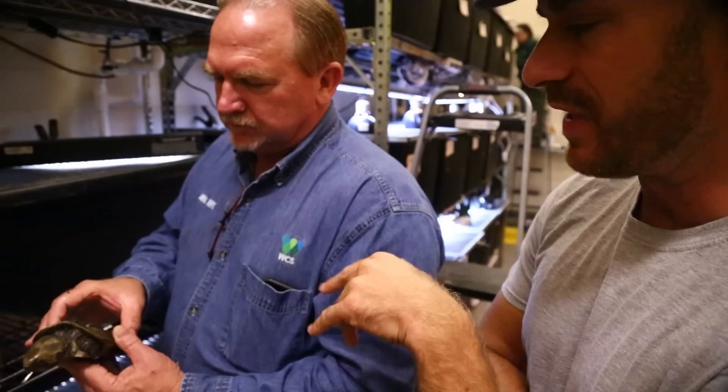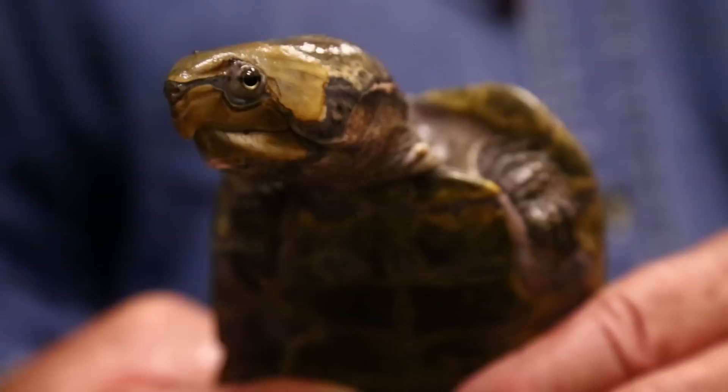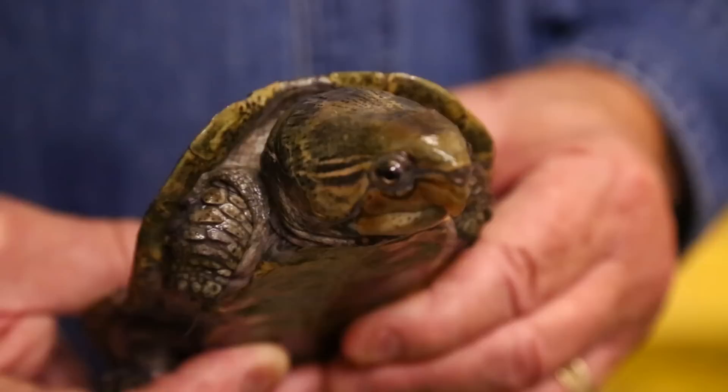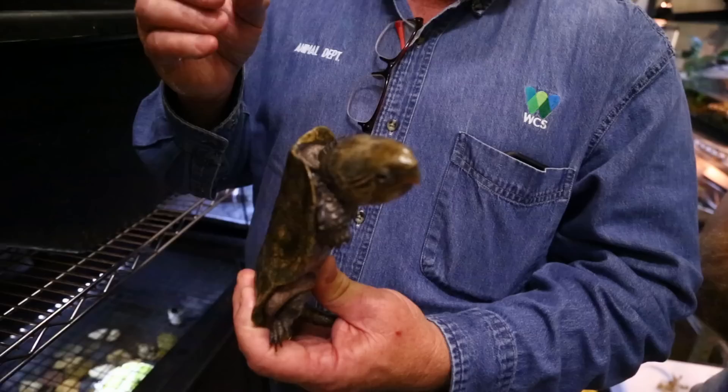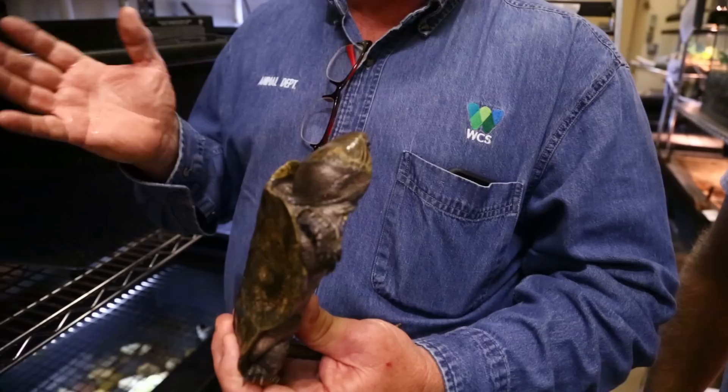These are a TSA — Turtle Survival Alliance — target species. Unfortunately they're being targeted for both food and the pet trade. They don't live in streams like red-eared sliders where hundreds can coexist; you're only going to find very few in any particular stream. Last year there was a confiscation in Myanmar of over 800 of these animals in one seizure. If you think about 800 individual animals spread over their range, that's a tremendous number — and a lot of their home range that may never recover.